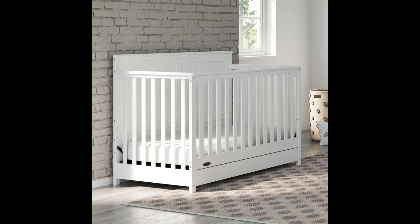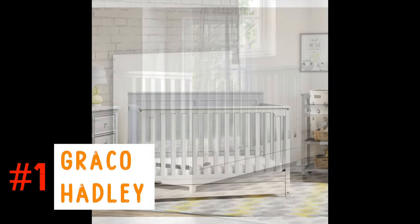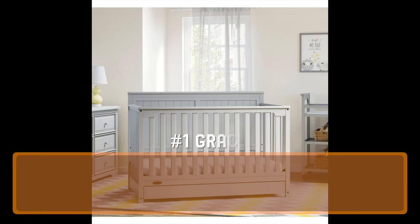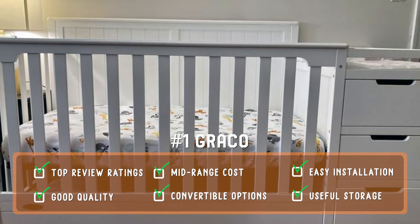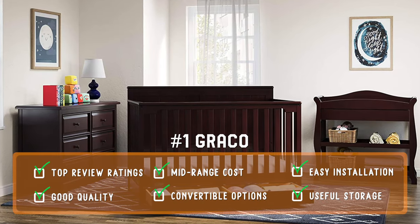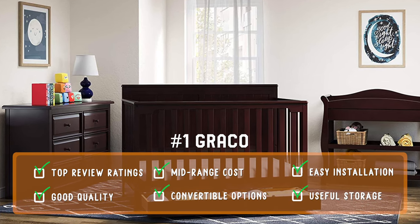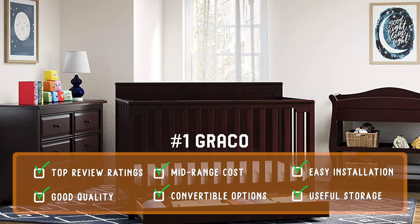The top spot on our list goes to the brand we personally used, the Graco Hadley 4-in-1 Convertible Crib. We found this brand to be a nice mix of quality construction and classic stylish looks. Assembly was reasonable and easy, and there's a three-position adjustment you can make to the mattress height. This model features a good balance of sturdiness and quality at a competitive price. If you want to convert to a toddler bed, you may want to buy the optional safety rail, and if you want to eventually convert to a full-size bed, make sure to pick up the optional bed frame conversion kit.